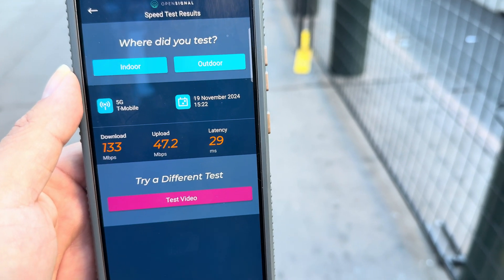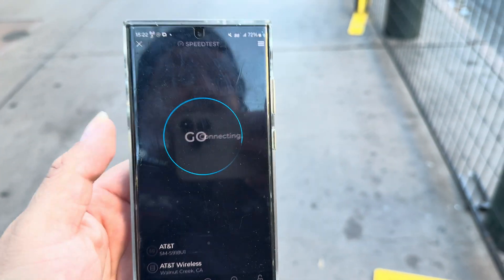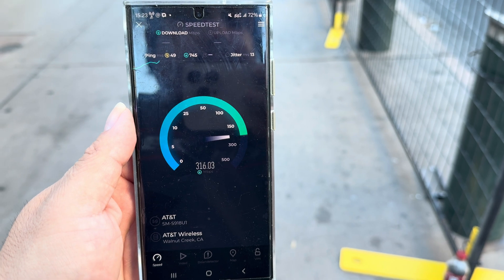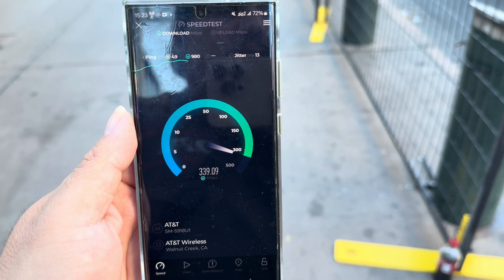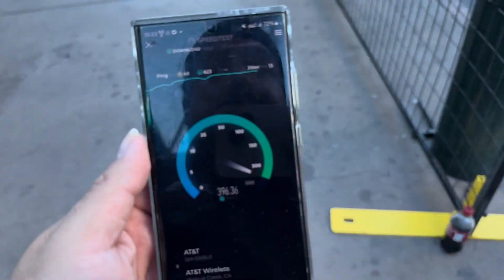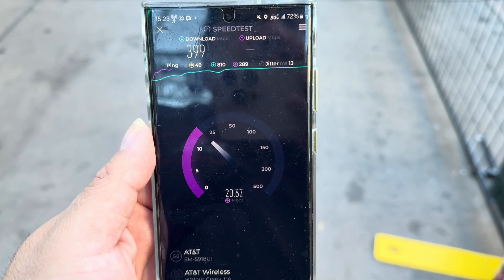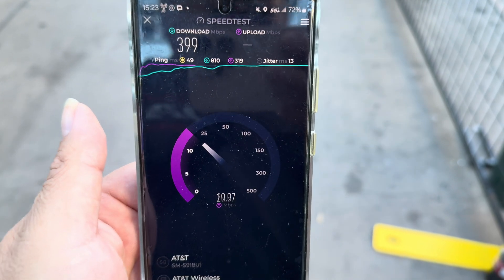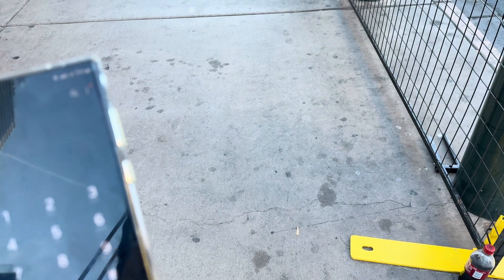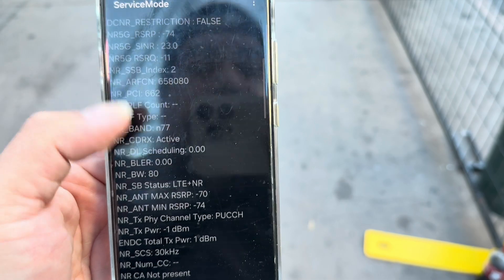Grabbing the AT&T phone — the S23 Ultra. 49 ping, 13 jitter on UKLA. AT&T is actually doing okay — same spot, not moving, no fluke. Result: 399 down, still 49 ping and 13 jitter — this phone has Turbo. So 399 by 19.7 up. Let's look at the band combination: bands 66, 10, 77, and 80.